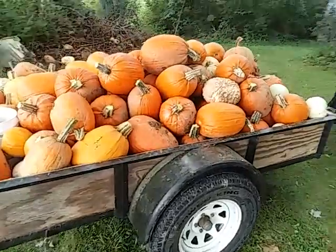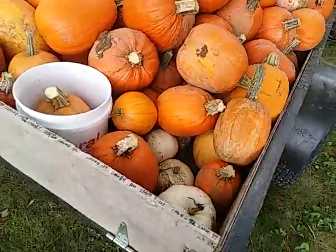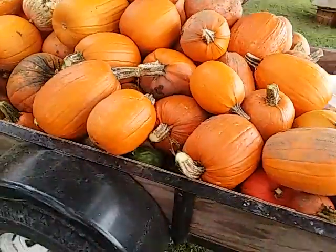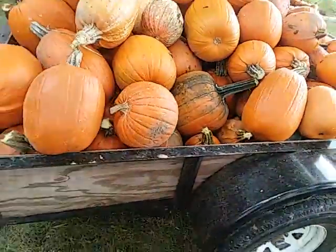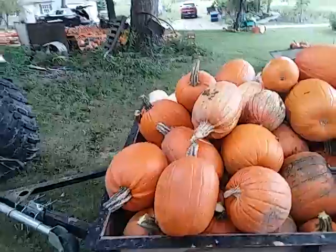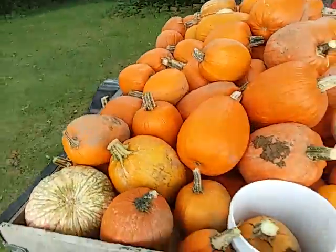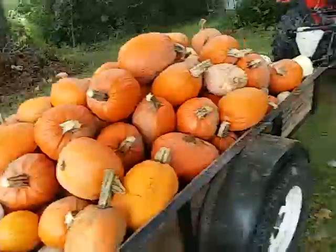This is pumpkin load number 13. It is Sunday. I went out and picked these because it's supposed to rain through Tuesday. So it's no rain until four today, so I thought we'd go ahead and get these.